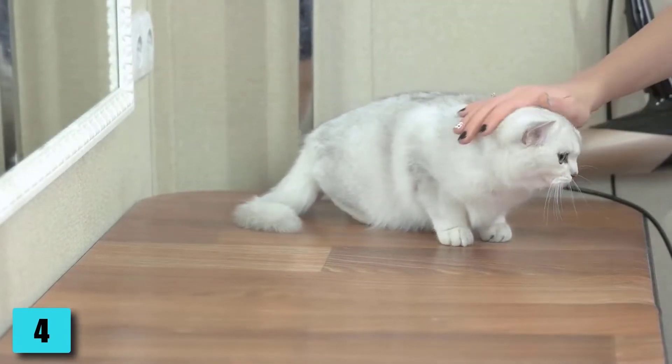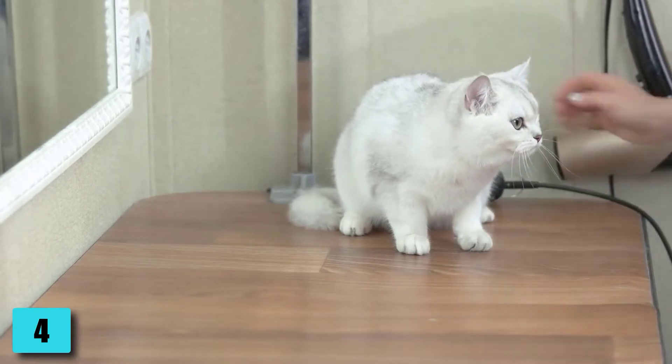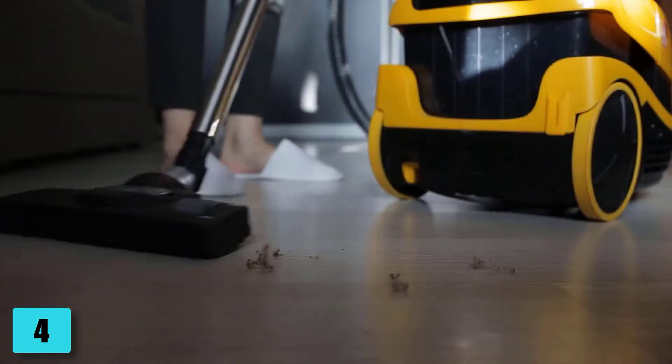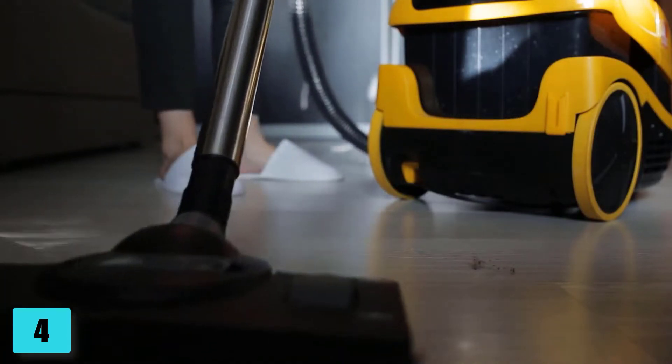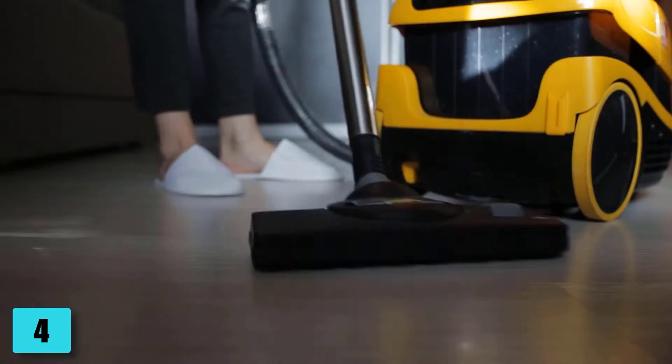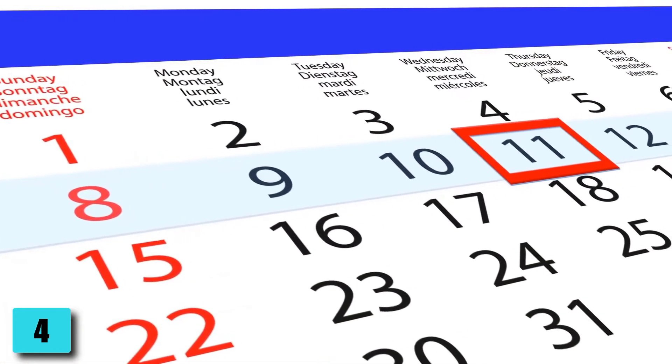Number 4: Care. The British Shorthair is easy to care for, with only one exception, because it has a particularly fine coat and this cat tends to fluff. Especially during the coat change, you should reach for the brush and the vacuum cleaner regularly. Brush your BKH best twice a week — this also strengthens the bond between you and your velvet paw.